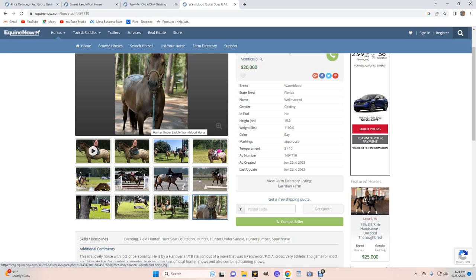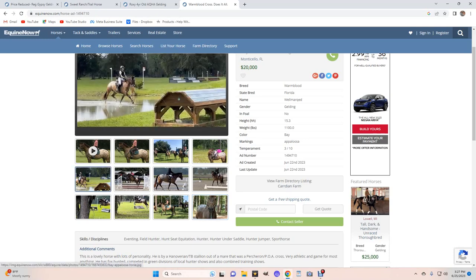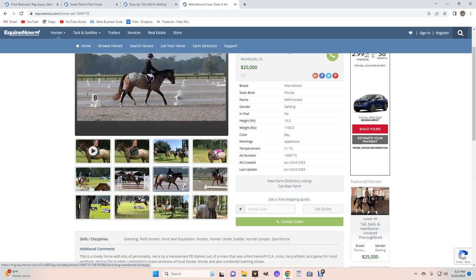I don't see anywhere on this ad where it says how old this horse is — not in the comments and not in the description. So if I was to contact the seller, that's one of the questions I would ask. I would ask how old he is. It would not bother me if this is an older horse — I would actually expect him to be somewhere in his teens, just from the pictures and how seasoned this horse is. But I'd want to know how old he is.